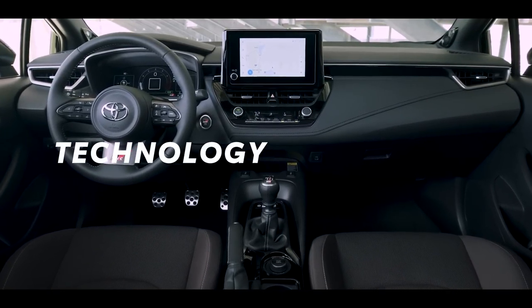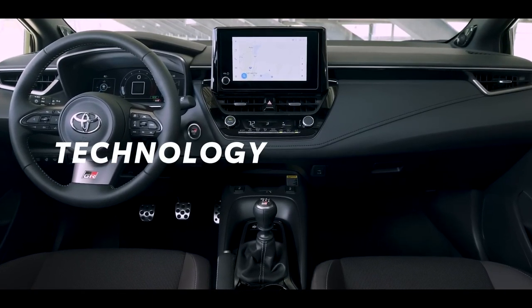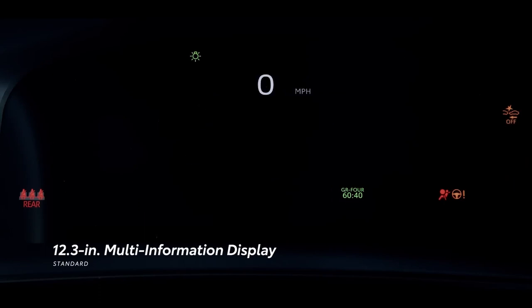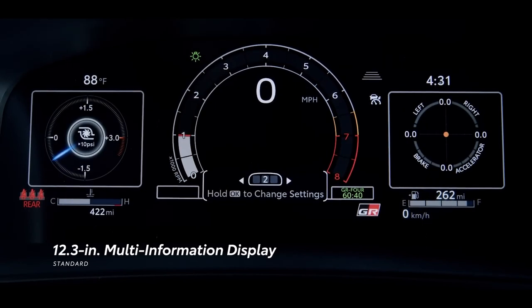The technology and displays in GR Corolla's cockpit reflect the incorporation of feedback from professional drivers. A GR full TFT meter was newly developed for the 12.3-inch color fully digital display, featuring a GR-themed startup animation, four-wheel drive mode indicator, turbo pressure readout, gear position indicator, and tachometer.